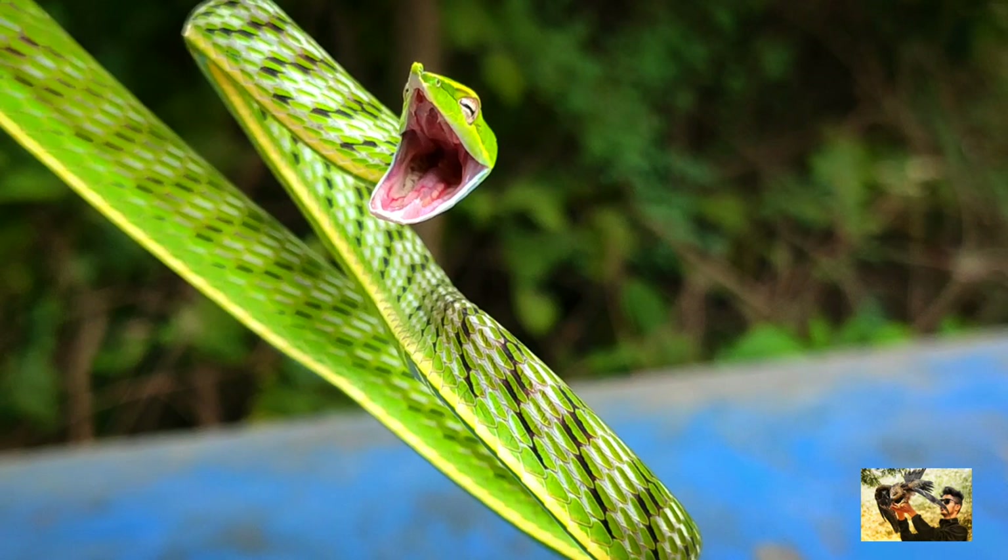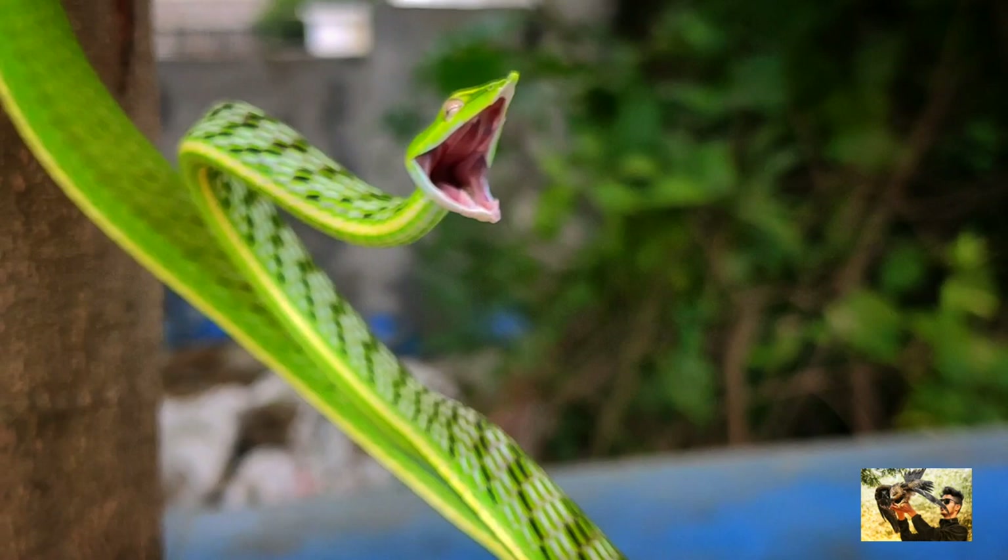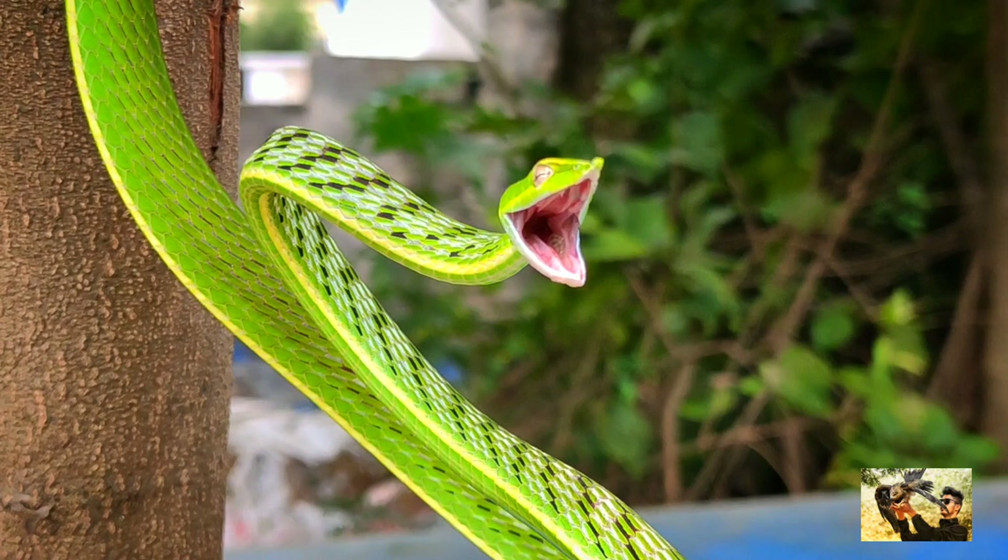The mating season of common vine snakes begins in early summer. They are viviparous, giving birth to young that grow within the body of the mother, enclosed within the egg membrane. The young are born fully developed and start hunting soon after birth.